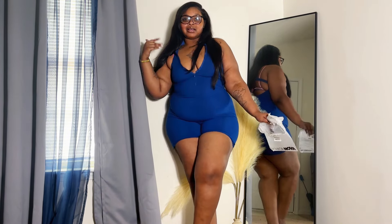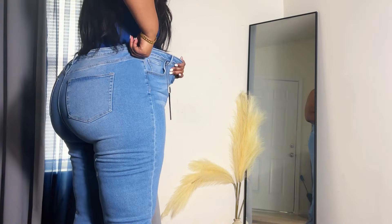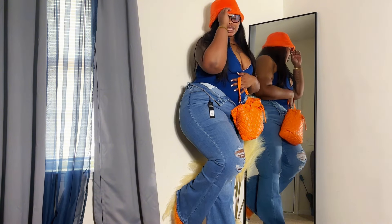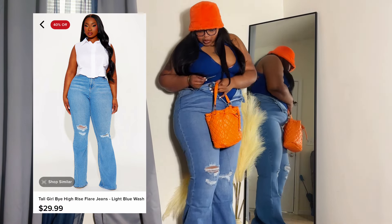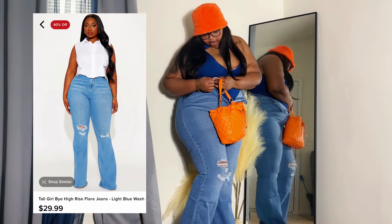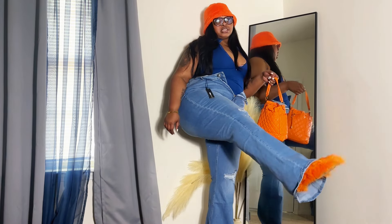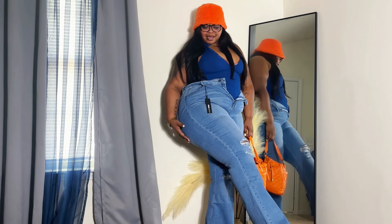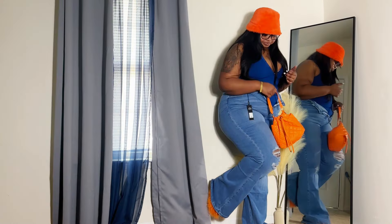I'm about to show you guys how I style this romper, so I'll be back in one second. This is how I intend on styling this romper — all orange! I just love orange, I just love how I look. These pants are size 22 — this is the 'Tall Girl' high rise flare jeans. I'm into the flare look now, so I want the flare especially to cover the slippers. This is how I want those other pants to look. Is it giving or is it not? What do we think?